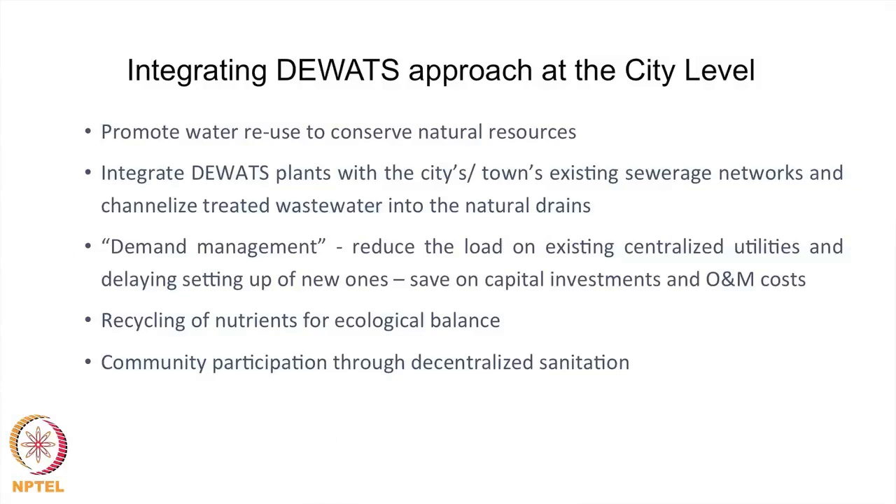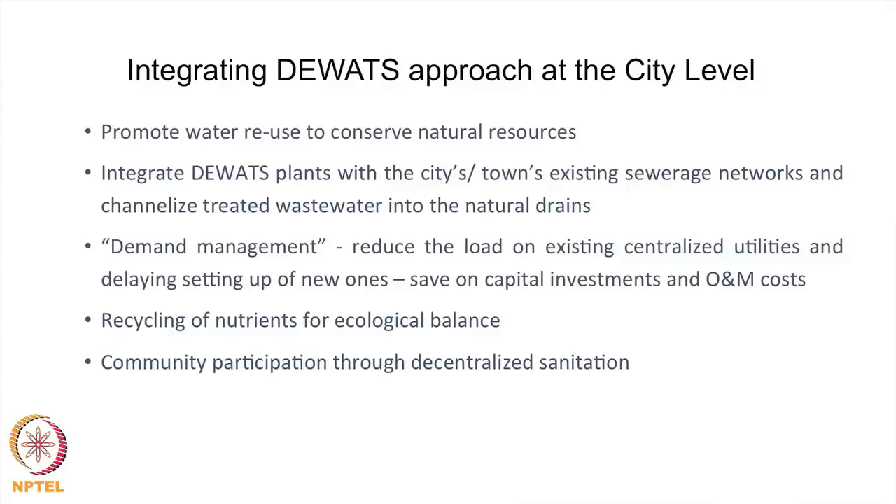After doing several hundreds of smaller building-level systems — for a house, a housing colony, a hospital — there has always been the question of scaling up to a town level. We have tried to work on DEWATS integrating it into existing sewer networks. It can help with demand management, reducing the load on existing centralized utilities and delaying the setting up of new ones, thereby saving on capital investment. It also helps in recycling nutrients for ecological balance, and importantly there is much more community involvement possible with a decentralized system compared to a centralized one.